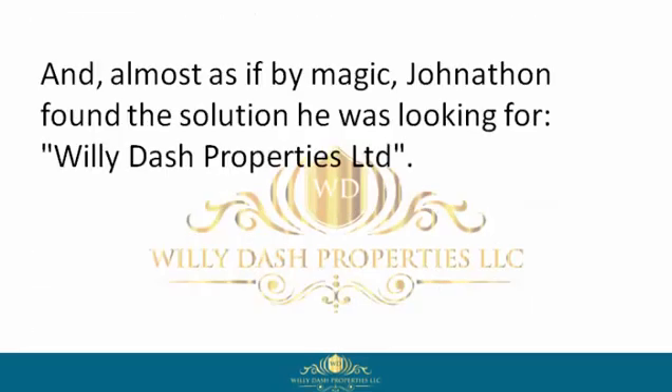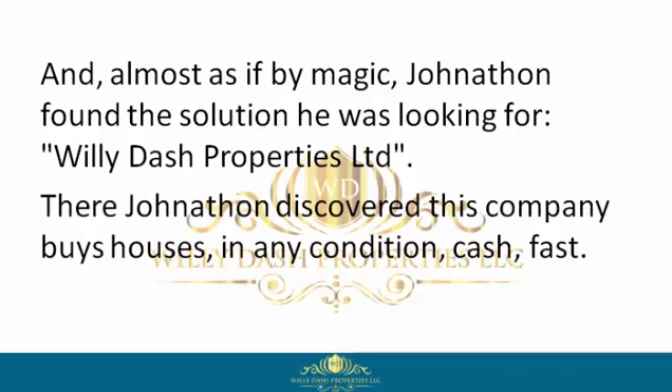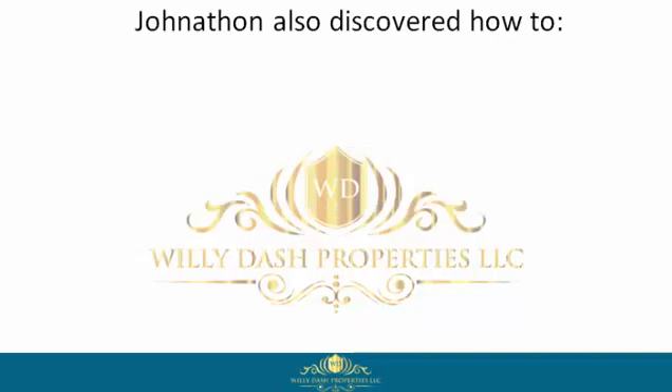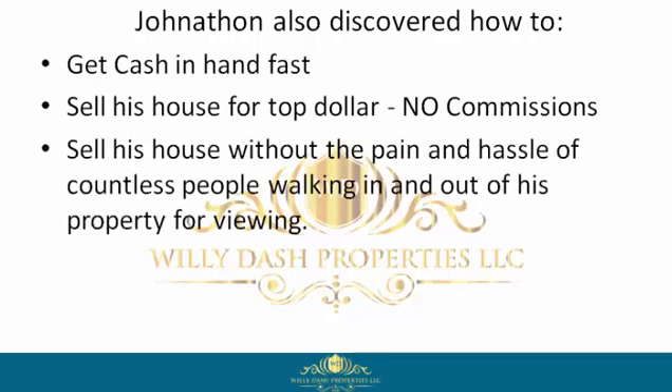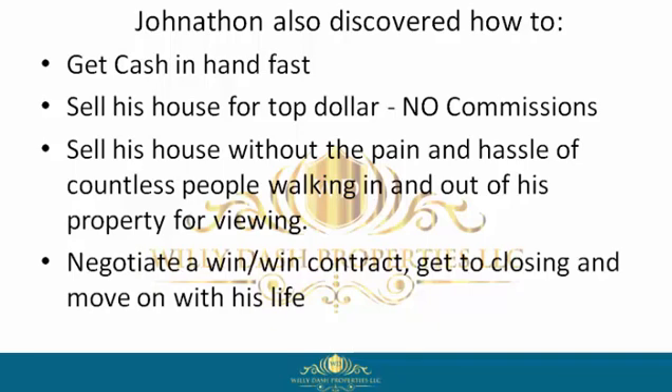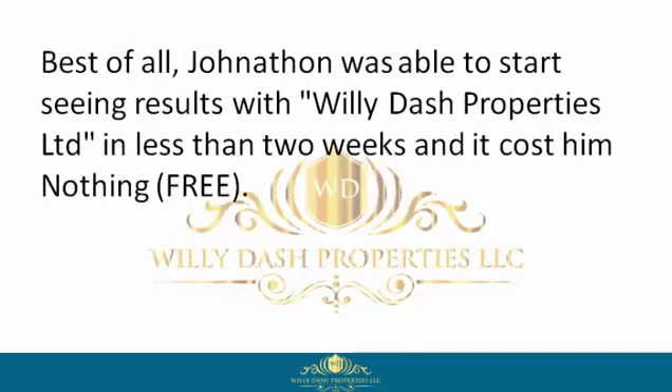Almost as if by magic, Jonathan found the solution he was looking for: Willie Dash Properties Limited. There Jonathan discovered this company buys houses in any condition, cash, fast. Jonathan also discovered how to get cash in hand fast, sell his house for top dollar, no commissions, sell his house without the pain and hassle of countless people walking in and out of his property for viewings, negotiate a win-win contract, get to closing, and move on with his life.